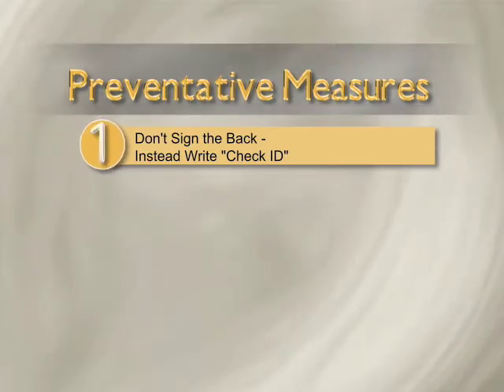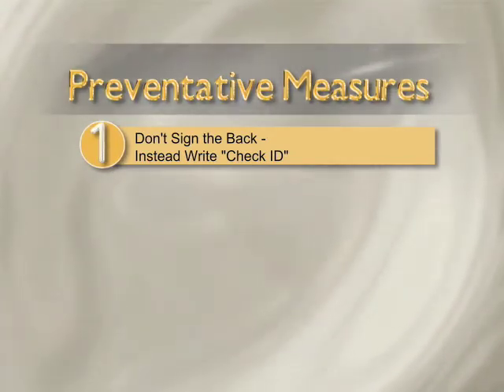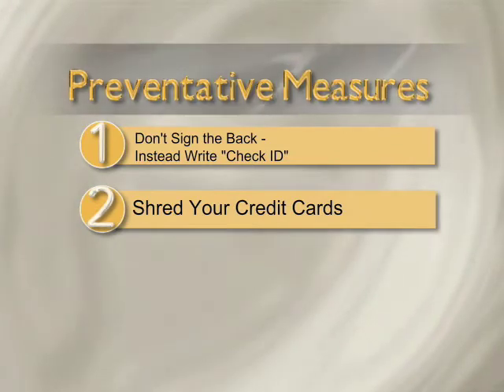Don't sign the back of your credit card — instead, write 'Check ID.' This prevents someone from obtaining the resources to forge your signature. Always shred your credit cards. This prevents any part of the card from being copied, such as your name and account number.